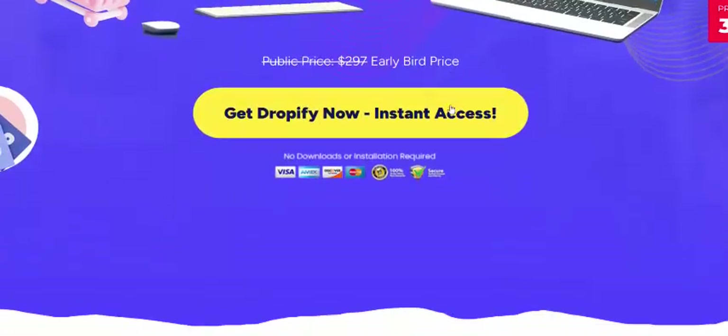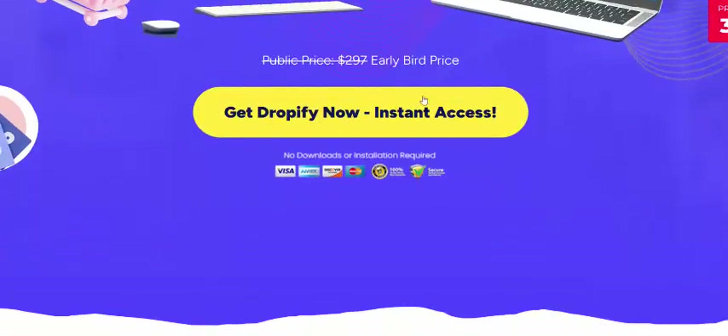Imagine being able to do this with Dropify AI. Check my video description or use my affiliate link and visit this page. Or just click here to add to cart.